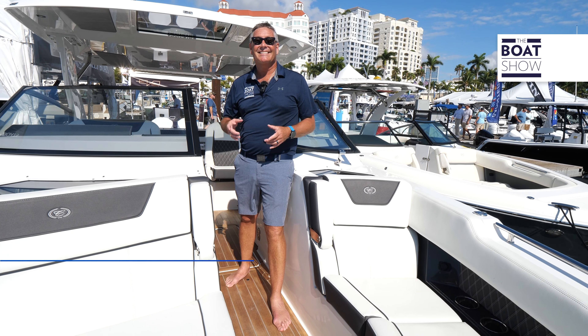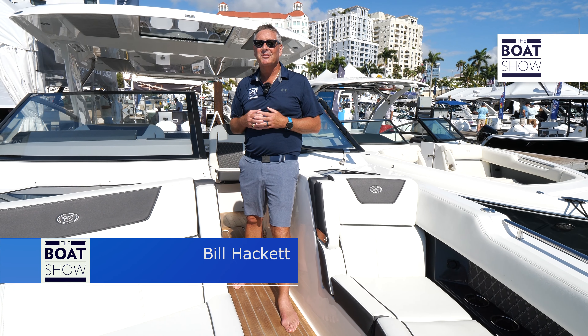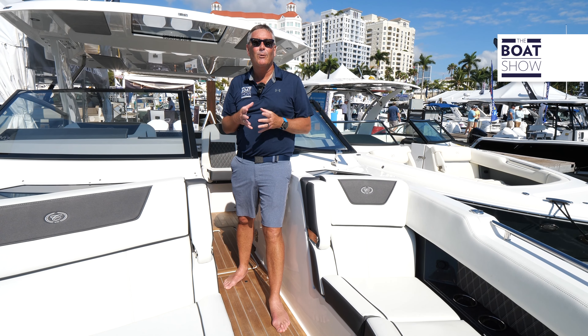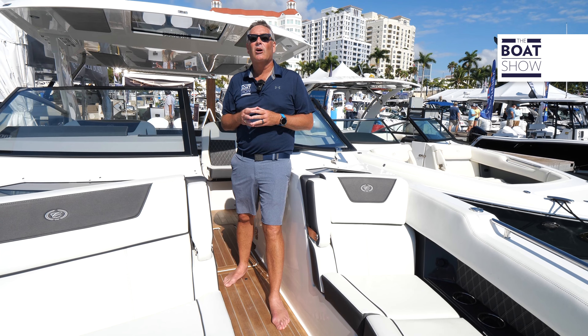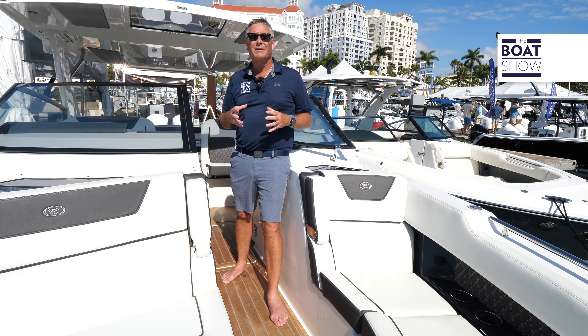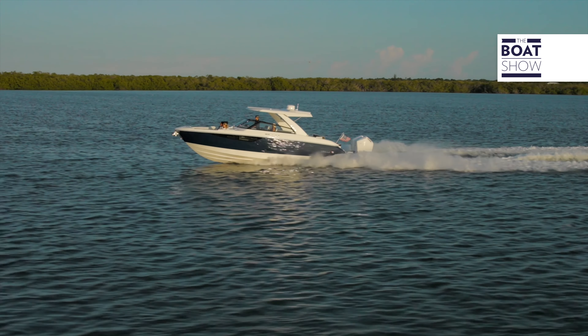Welcome to The Boat Show. I'm Bill Hackett. Today we're coming to you from Palm Beach and we're lucky enough to be at Cobalt Boats — that classic American builder with supreme quality — and we have a brand new boat they are viewing right here. It's the R35. It's the jewel in the crown, it's the flagship. This is hull number one. The boat hasn't even been released yet. So much to see — let's see it now.